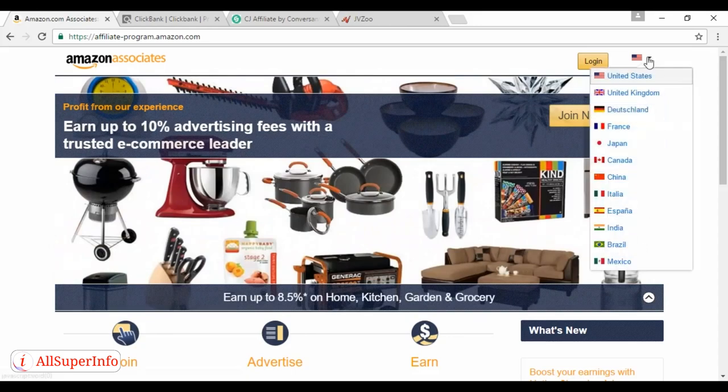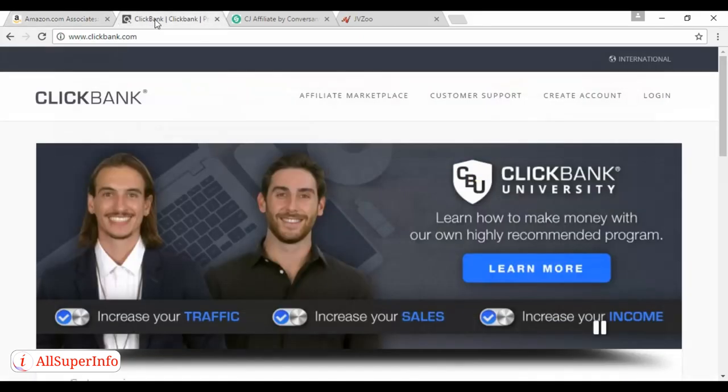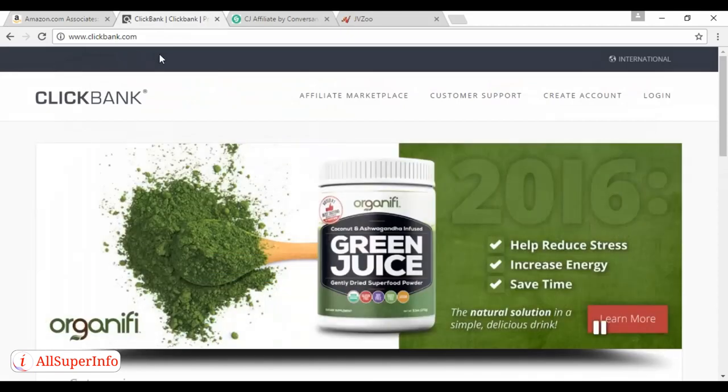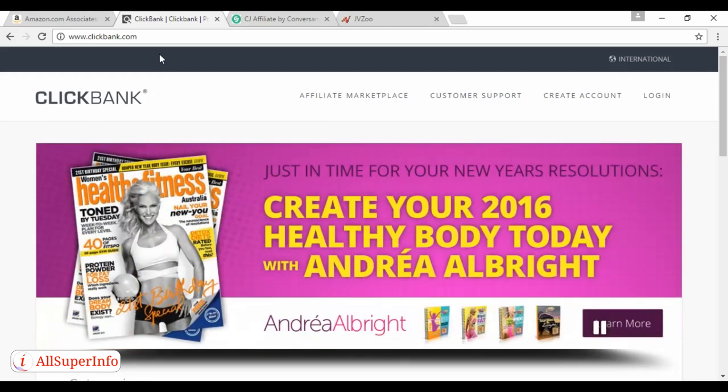There's also ClickBank, which you can find out about at clickbank.com. ClickBank is probably the longest-standing affiliate program out there — originally it was just for downloadable digital products like eBooks, but now you can sell all sorts of other stuff via ClickBank. The rate of commission does vary and can actually be as high as 90 percent on some of the digital products. You can find out more and sign up at clickbank.com.